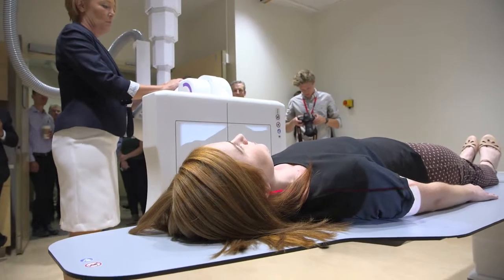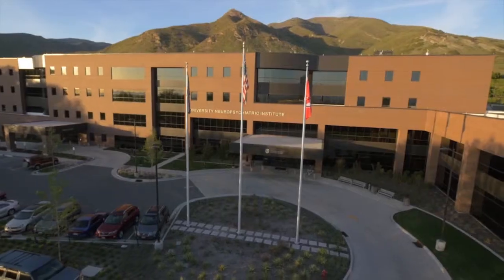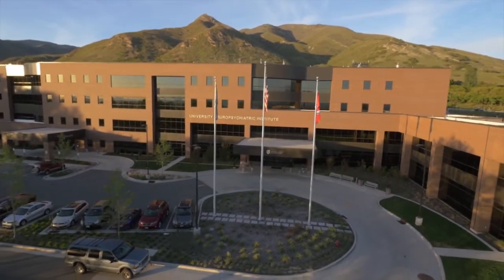The most pressing need that this technology solves is that we are able to take care of any type of patient that comes through our department in this one room. We're a very patient-centered organization, so patient comfort and patient convenience is very important to us, and I think we'll see some significant returns on that front.